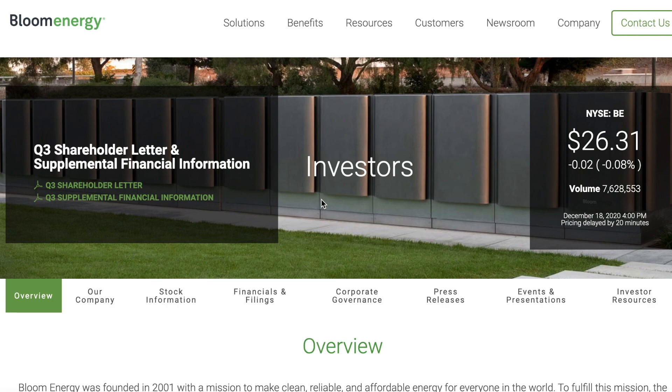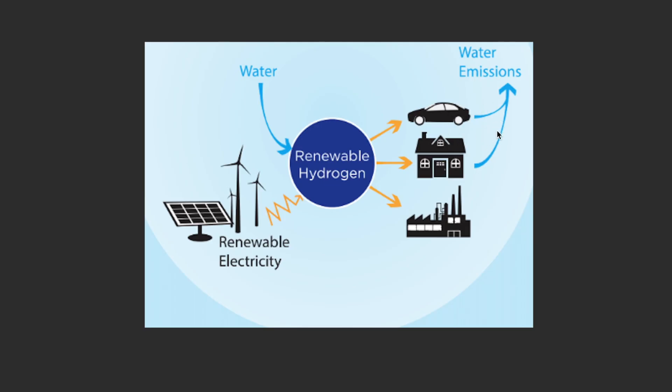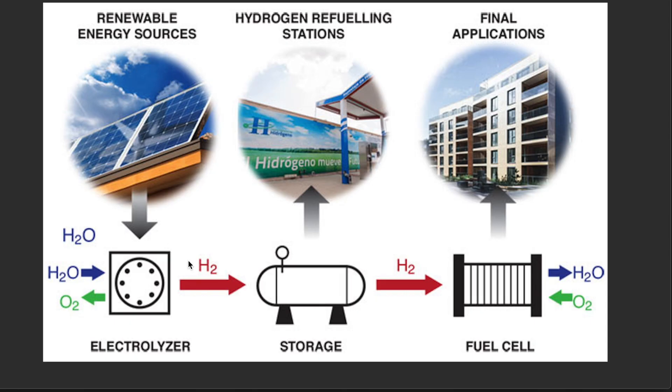Bloom produces these really cool hydrogen fuel cells that can be used to power things that run on electricity like cars, semi-trucks, factories, your house — really anything. The vision with hydrogen and the so-called hydrogen economy is that all of our vehicles will be running on these hydrogen fuel cells, and that'll be great because you won't need an electric line.